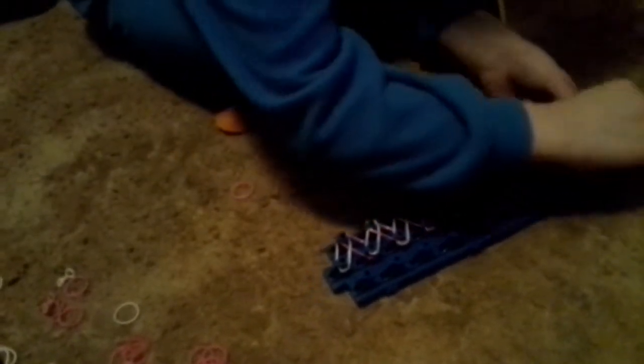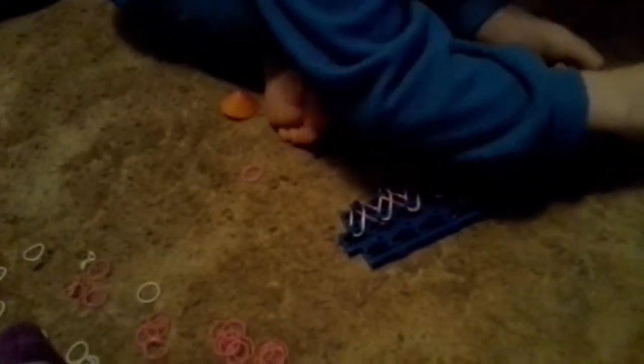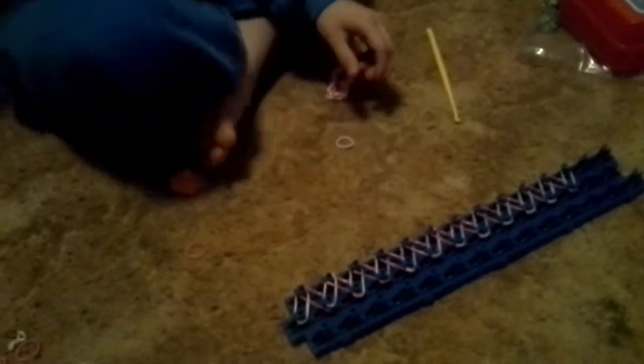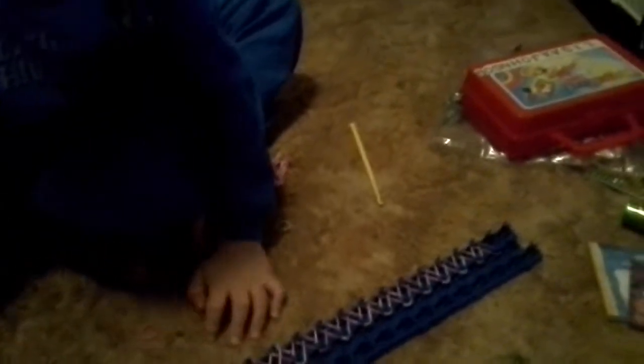And another pink again. And then we'll wear pink again. And then we'll wear white. Another pink. Now, these can go in the case, my case.